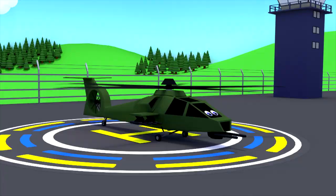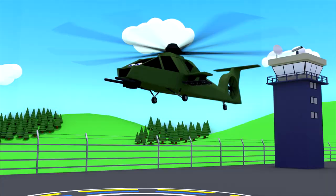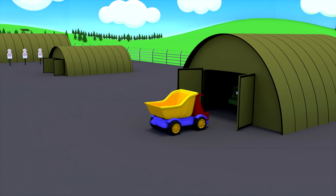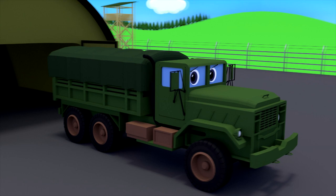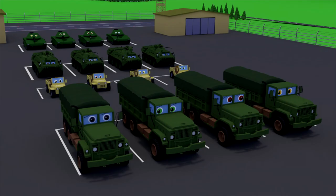Look, a military helicopter takes off. A real army cannot do without a combat helicopter. It is used to tow other vehicles, and it carries heavy loads and troops.